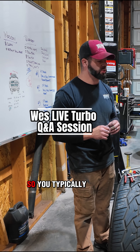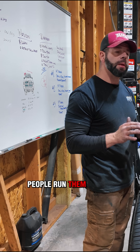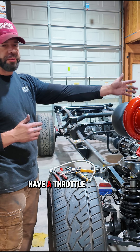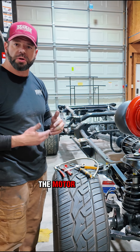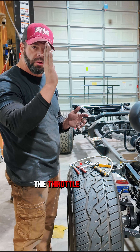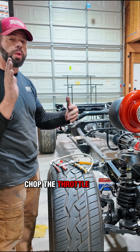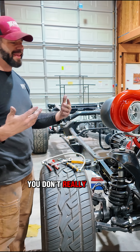Blow-off valves are a common misconception in diesel applications. You typically don't see blow-off valves — some people run them but it's very rare. The reason is that diesels don't have a throttle valve, so there's nothing to block the airflow. In a gas motor, you open and close the throttle, and when you chop the throttle while making boost, the air backs up and causes surge in your turbo. You don't really get that in the diesel world.